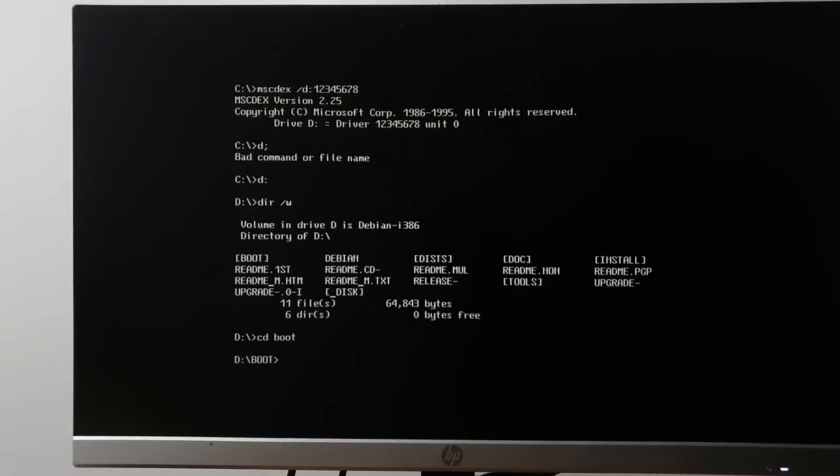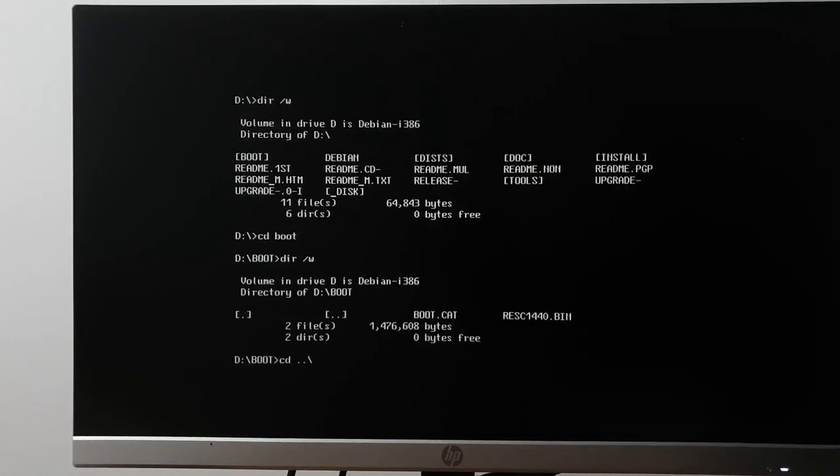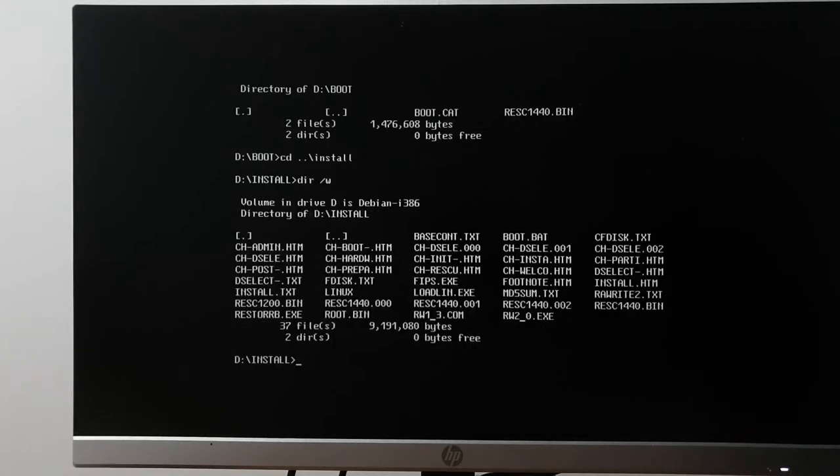I actually want to do a non-destructive install, mostly because it's a bad idea and I like bad ideas. There are two ways we can do this and I'll let chat decide.